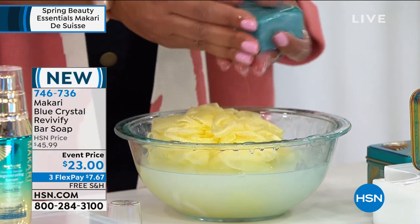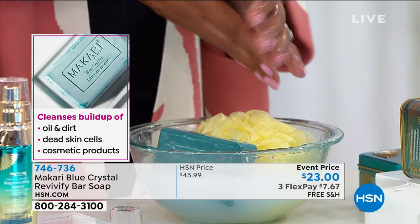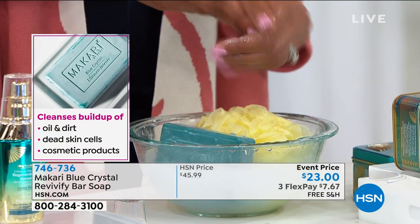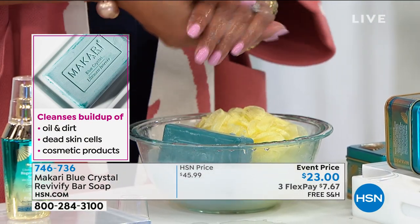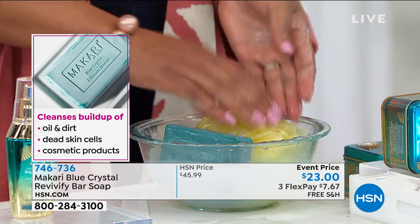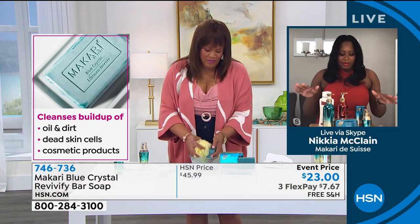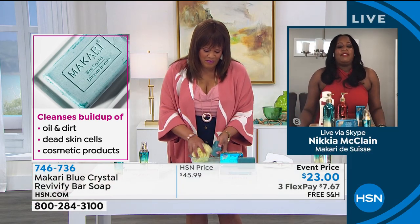which we know are antioxidants that help fight against free radical aggressions, but it provides that mild exfoliation. It gives that skin that glow. So I really love this soap. My entire household uses this soap, and I always hate when I run out of it. It really is going to give you the benefits you're looking for if you're trying to revive your skin.